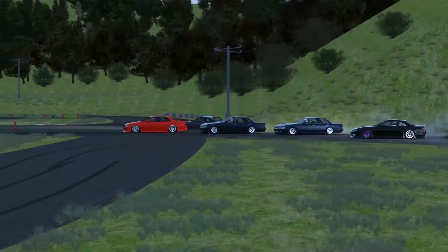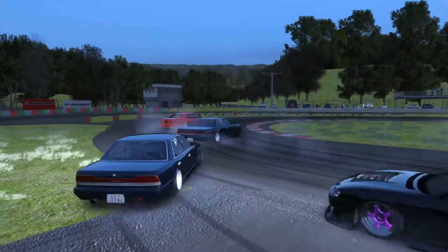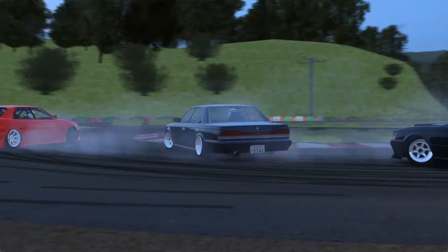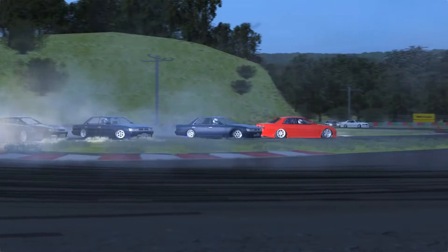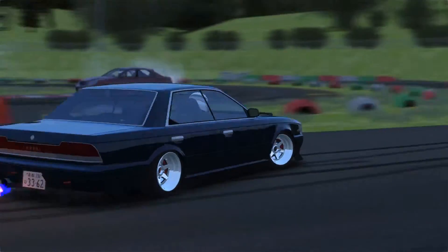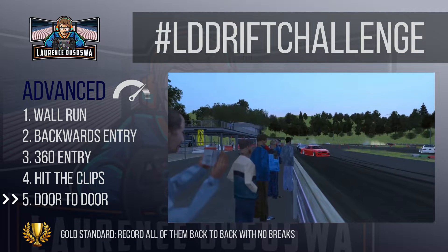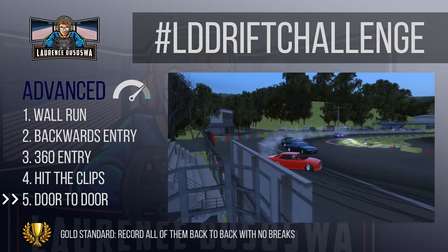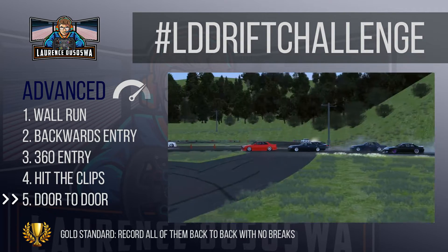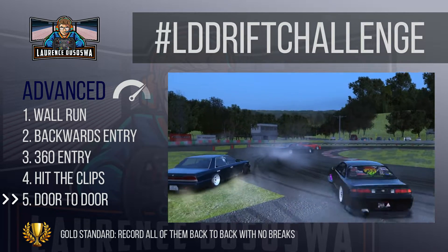Advanced challenge number five: get on someone's door for three consecutive corners. One of the most impressive and beautiful things in drifting is the ability to drift close to other cars. When two cars tandem, the chase car tries to mimic what the lead car does while keeping super close proximity — that means mimicking everything including their mistakes. This is one of the hardest skills in drifting and one of the highest-risk things you can do in a drift car. Luckily when you're doing this on a simulator there's no cost, no damage, and you're not going to hurt yourself. For the gold standard, do all five advanced challenges back-to-back without stopping — ideally maintaining drift the whole time.